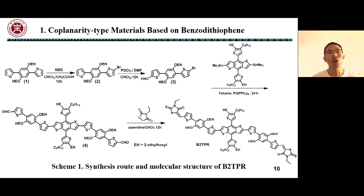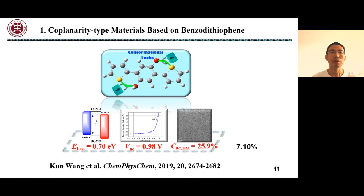Furthermore, we designed and synthesized a new ADA-type small molecular donor B2TPR, which contains a non-fused ring bridge. The results show that non-covalent conformational locks can enhance intermolecular planarity and coplanarity.